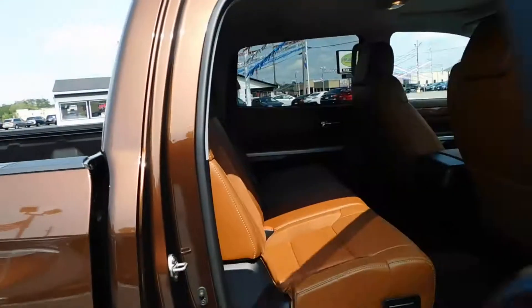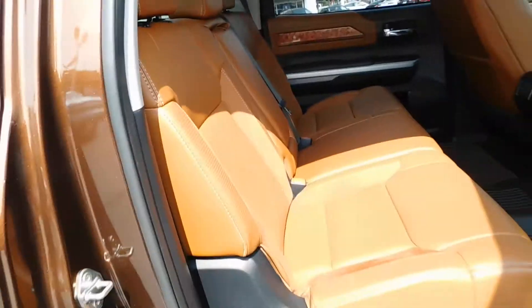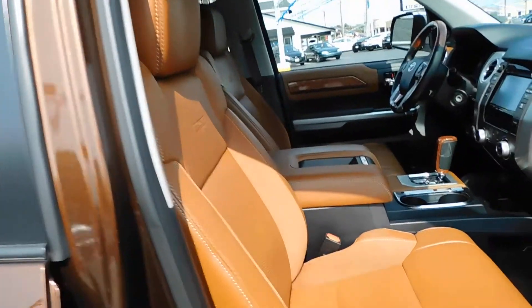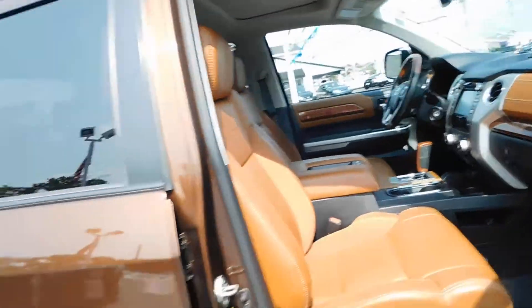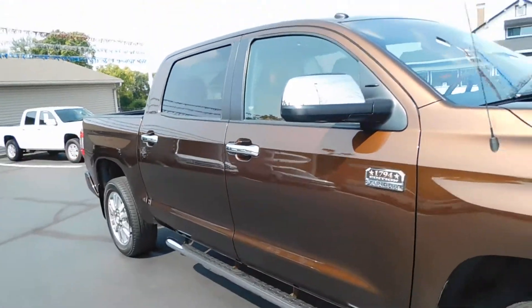It's got the five and a half foot bed. As we come around to the passenger side, you can see it's just as clean as the driver's side. Clean car facts show only one previous owner. Power passenger seat as well, and you've got your owner's manual here in the glove box. It's a non-smoker vehicle, so no signs of any smoke damage or nasty smoke smells.